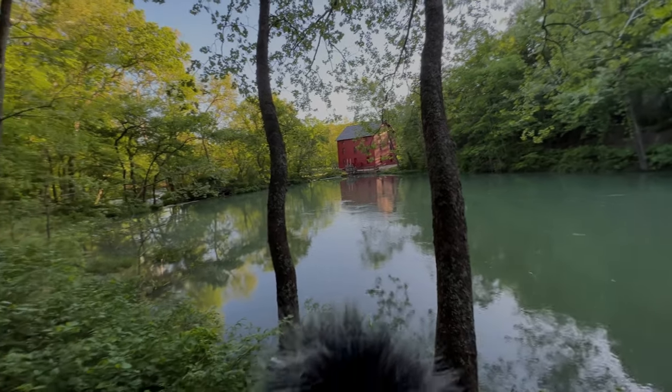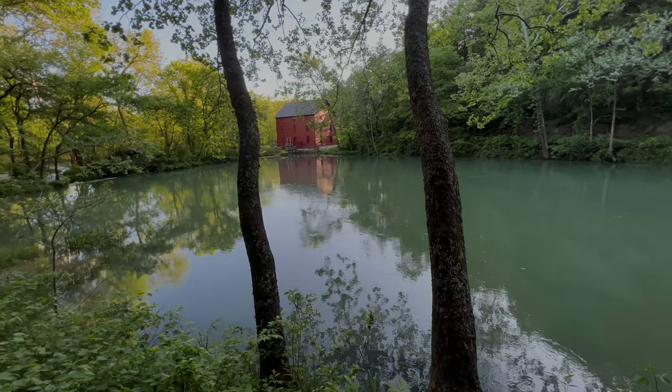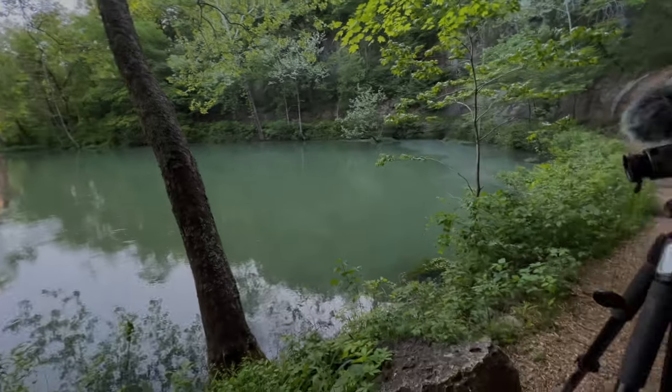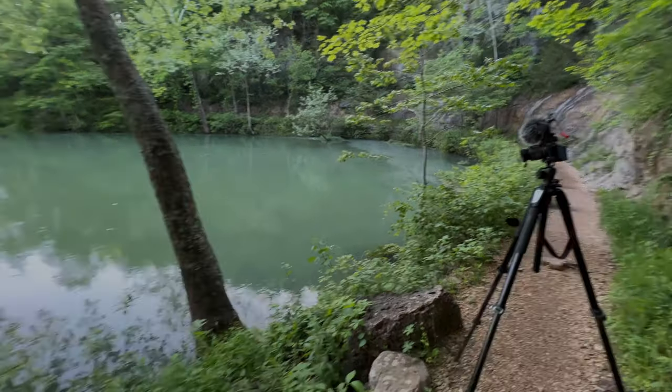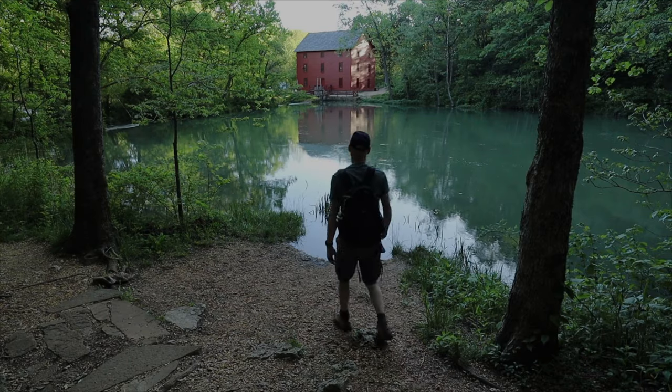What's interesting is I'm the only one here. It's about 6:50 PM on a Monday, and I've got this place all to myself. I've been out here before late in the afternoon and this seems to be a common occurrence.